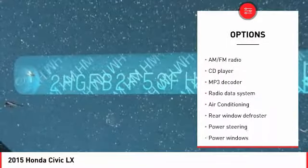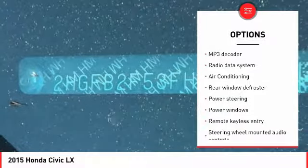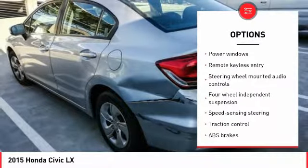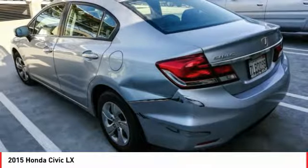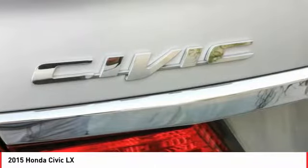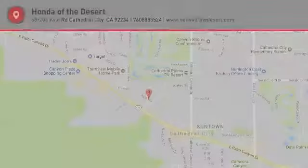Here are some of this vehicle's great options: traction control, air conditioning, dual airbags, power steering, electronic stability control, power windows, security system, CD player, trip computer, and rear window defroster. If you like it online, you'll love it in your driveway — take it for a spin today!